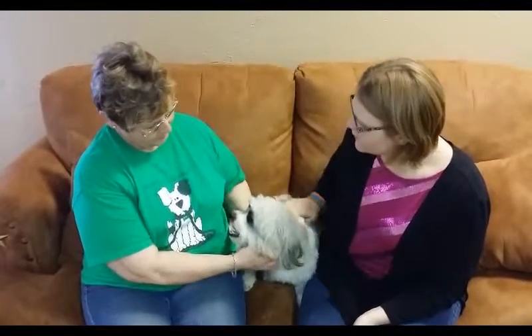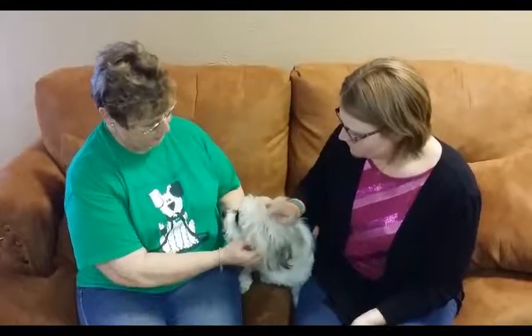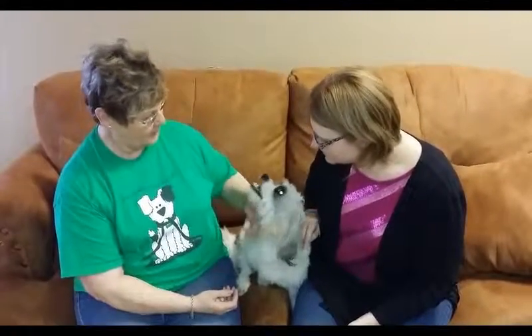He's beautiful. And Shih Tzus, they're pretty popular dogs too. They are. Just a puppy still, just a puppy.